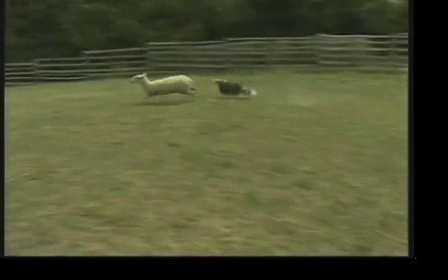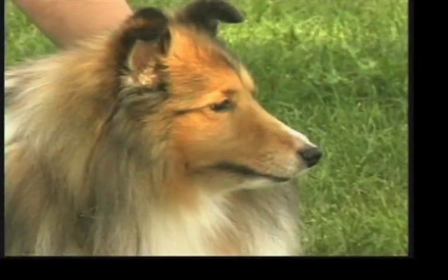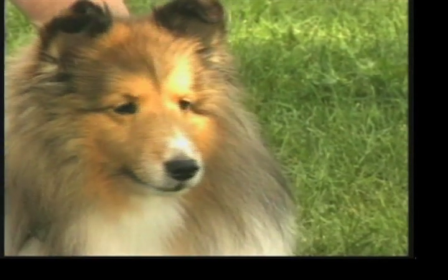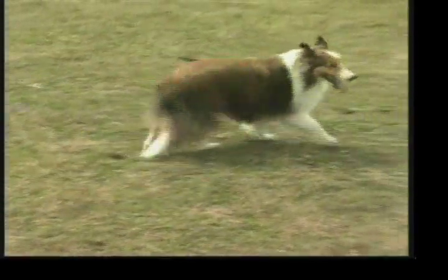The CKC Standard describes the Shetland Sheepdog's general appearance as small, alert, rough-coated and long-haired. Their temperament is intensely loyal, affectionate and responsive. They measure between 13 to 16 inches high at the shoulder. Their coat should be double — the outer coat consisting of long, straight, harsh hair, the undercoat being short, furry and dense enough to give the impression of a standoff quality. Despite their thick coats, Shelties should always be protected from extreme heat and cold.